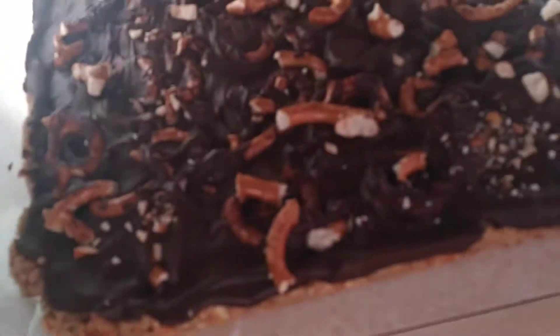I really want to have a bite of this, but I have to be patient, because I'm a good girl.